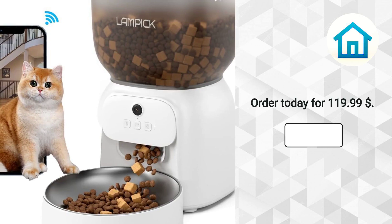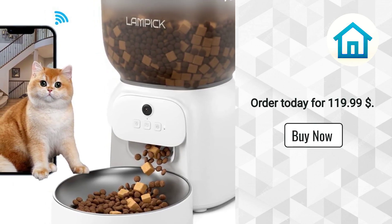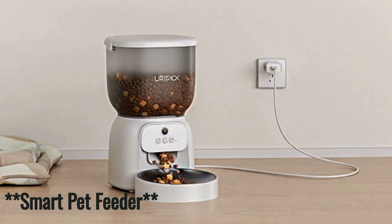Rated 4.6 stars. Order today for $119.99. Experience peace of mind with our advanced feeder that ensures your pet is fed, whether you're home or away.